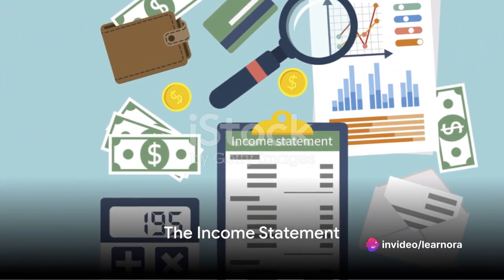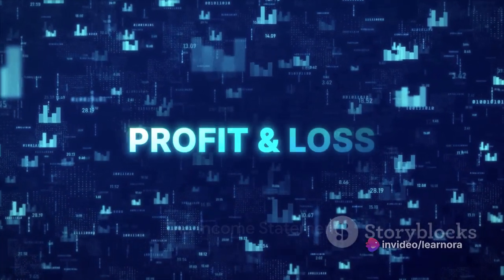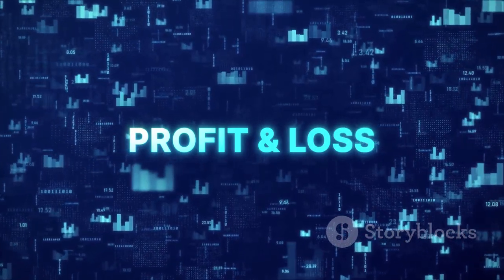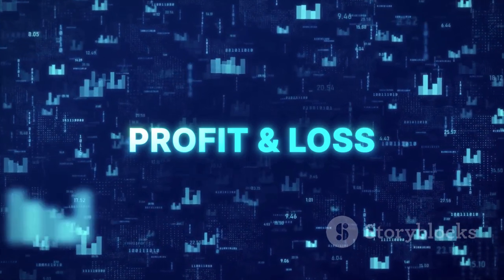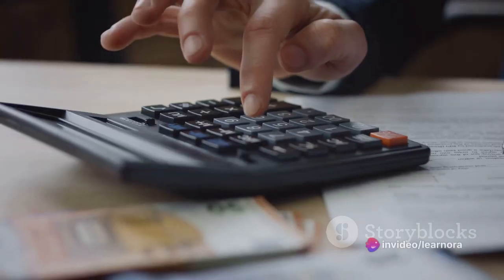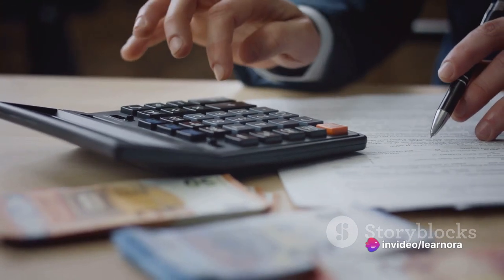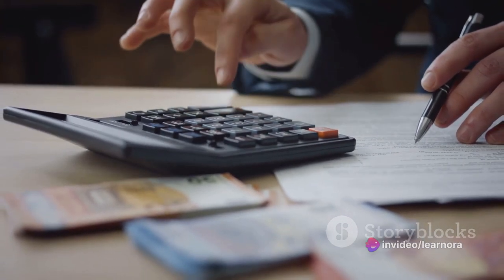First up, we have the income statement. Also known as the profit and loss statement, it provides a detailed look at how much a company has earned or lost during a specific period. It represents the revenues, costs, and expenses over that period, thereby giving us the net income or net loss.